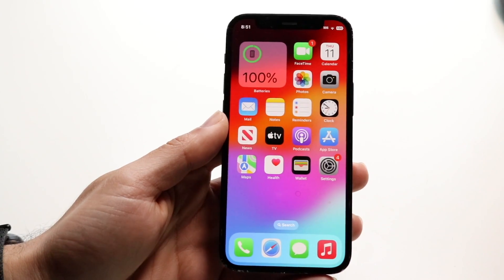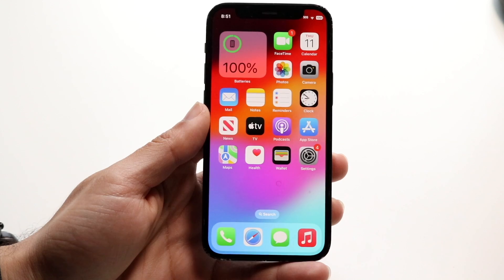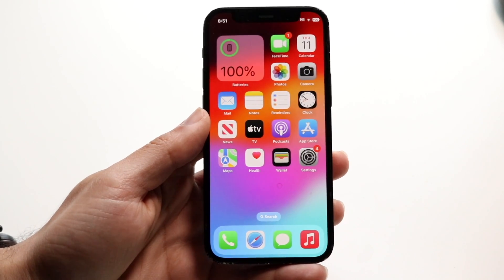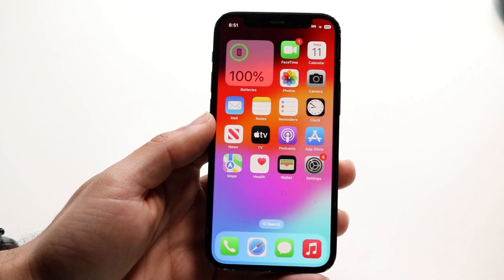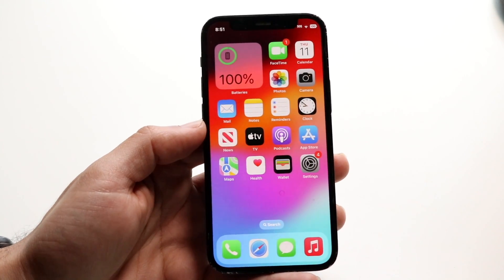So iOS 17.5 actually ended up bringing some really cool stuff to the table. I wanted to kind of break down some of the best tricks and tips within this particular version of the update, which is essentially here from the previous versions, but it's a really cool update. Hopefully you all enjoy it.